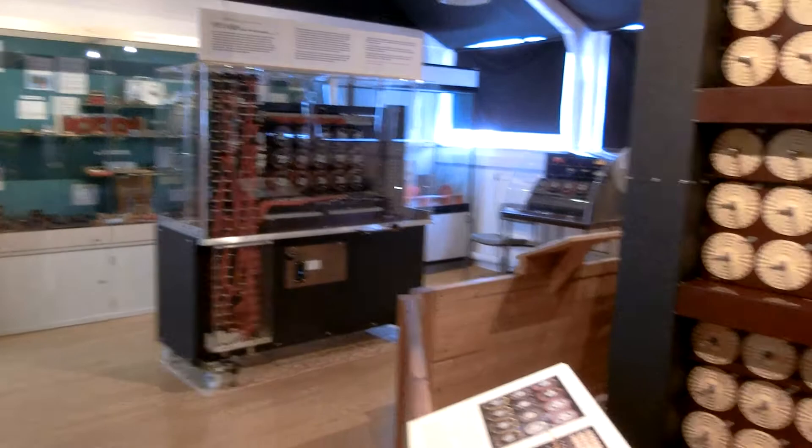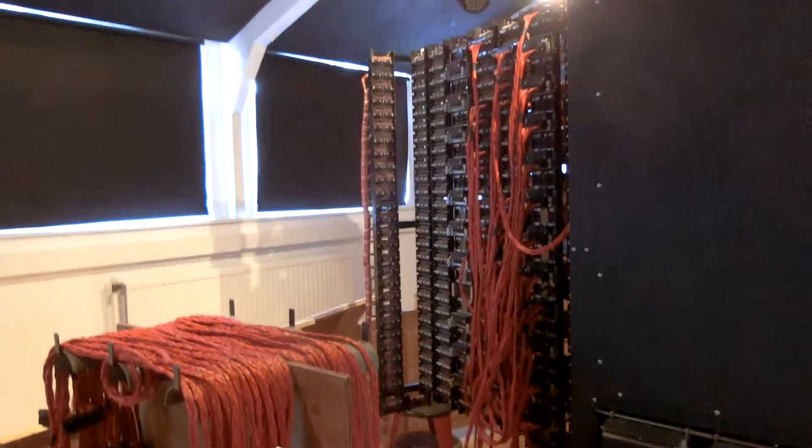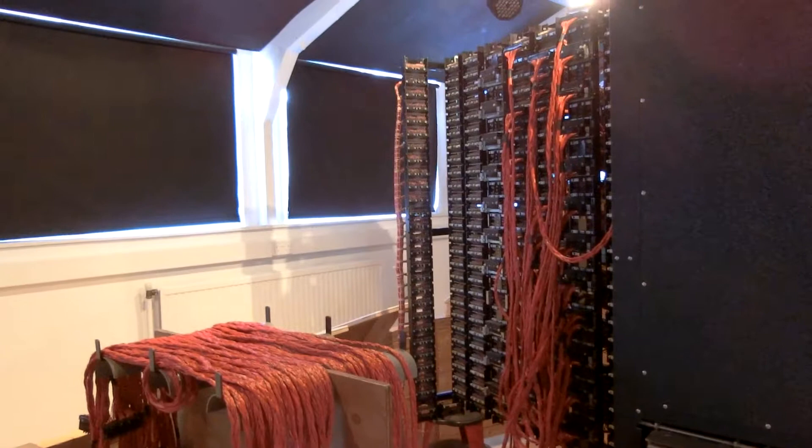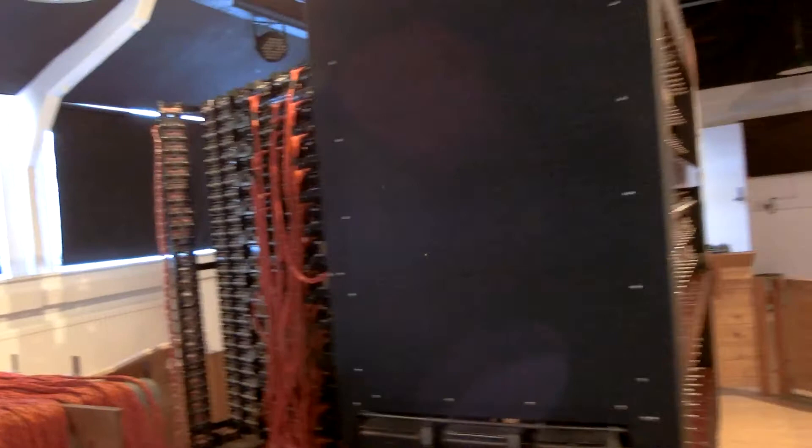So let's start here. This is the Bombe when it was being rebuilt — because it was rebuilt from the blueprints. It took 12 years and was finished in 2007. There was not one left anywhere; they were all destroyed. Even in the United States there is only a shell of one, and it's only got half its components — it's not functional. Yes, the US also destroyed theirs.